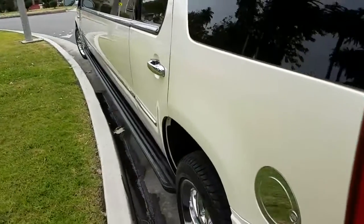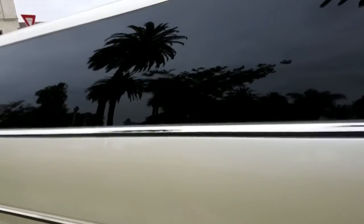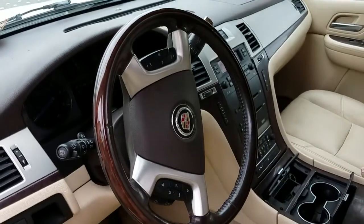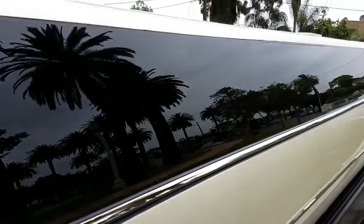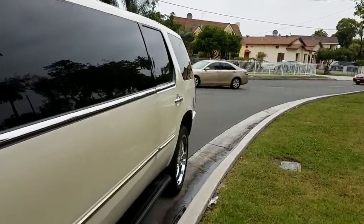My name is Richard Murillo, I work for American Limousine Sales in Los Angeles. Here is the driver's compartment — it's got wood grain on the steering wheel, leather interior, one-piece window. It's very, very nice. Beautiful car.